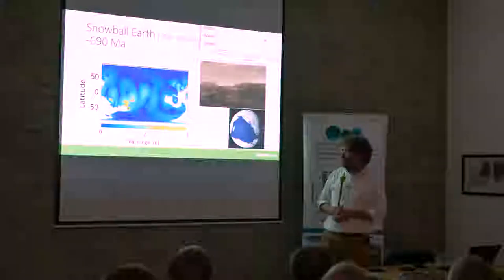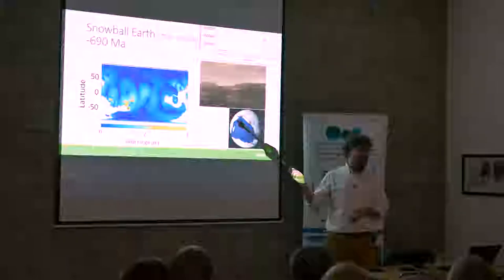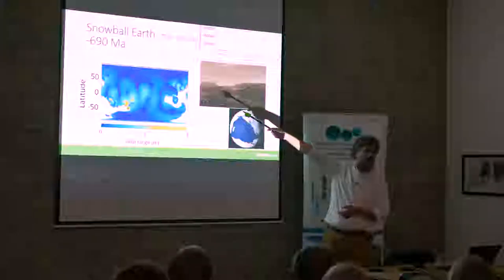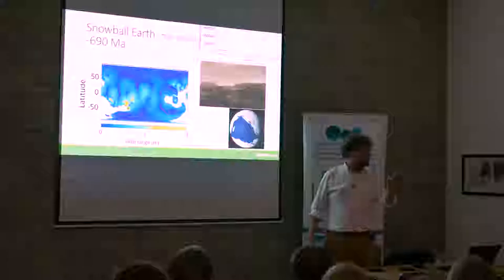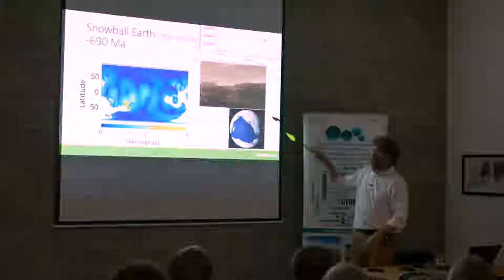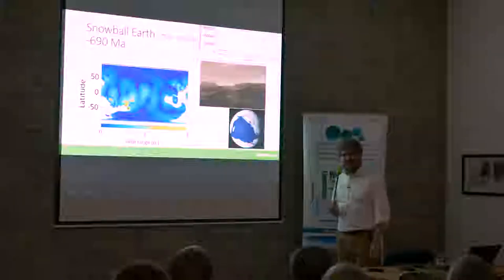There was only a small band close to the equator over the ocean that wasn't covered in ice. It's also interesting to think about what Earth was like when it became ice-free, because life only existed as primitive forms in the ocean — there was nothing on land. It looked like Venus: just rock and a bit of gravel from wind erosion. So the question is how do we get out of this state?